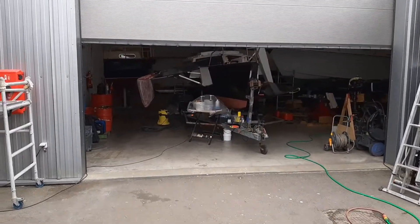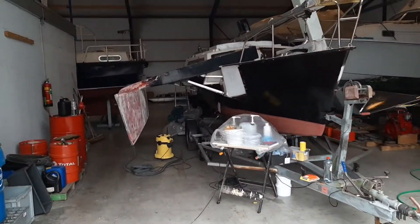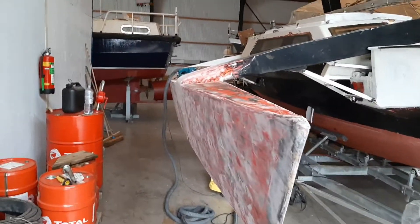There we have it — a beautiful spot for working on the boat undercover in a nice boat shed, so no problems with the rain and not bothering the neighbors too much.